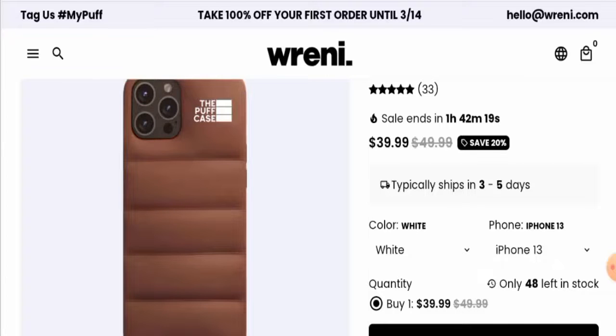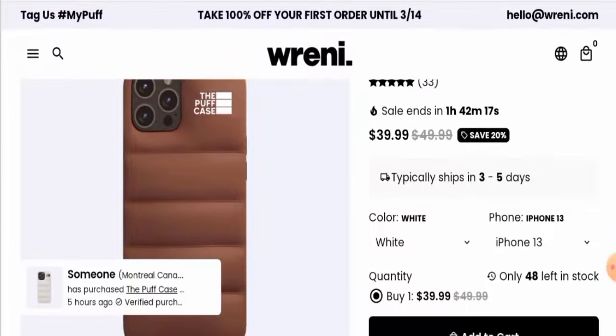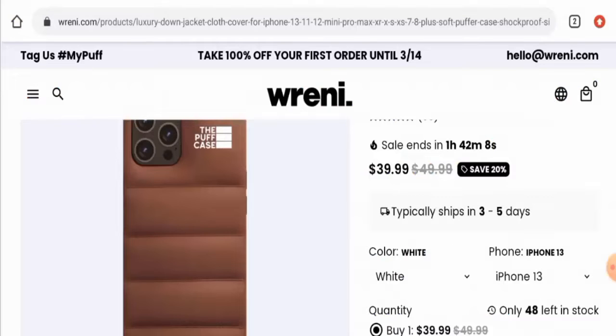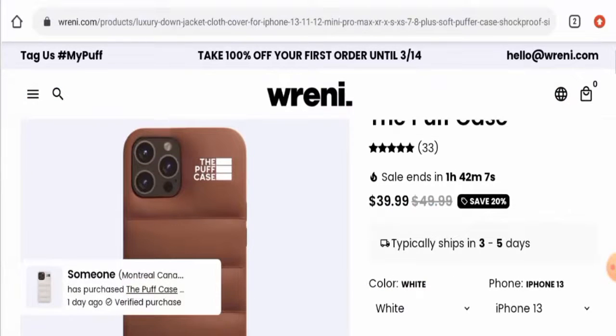This product does not have any social media presence and is not available on any social media platforms. We also checked the website's domain age and trust score. The domain was first registered on October 3rd, 2021, which is quite new, and the trust score is only 2%, which is very low.